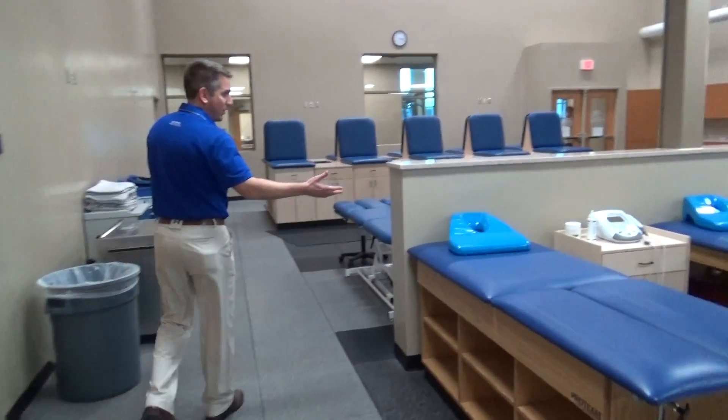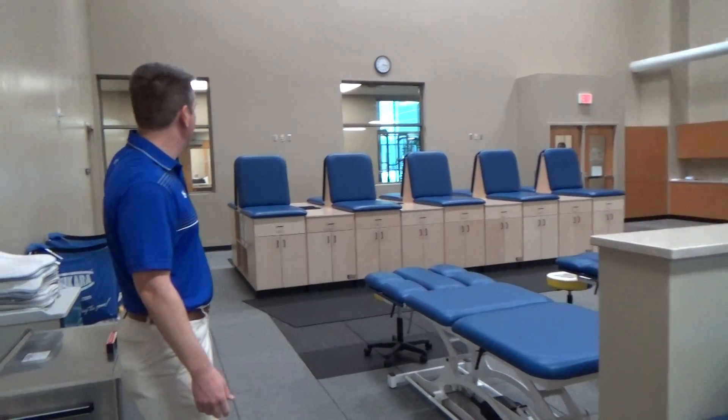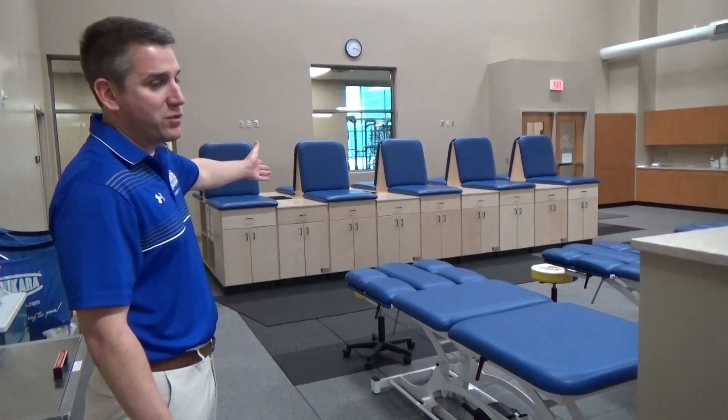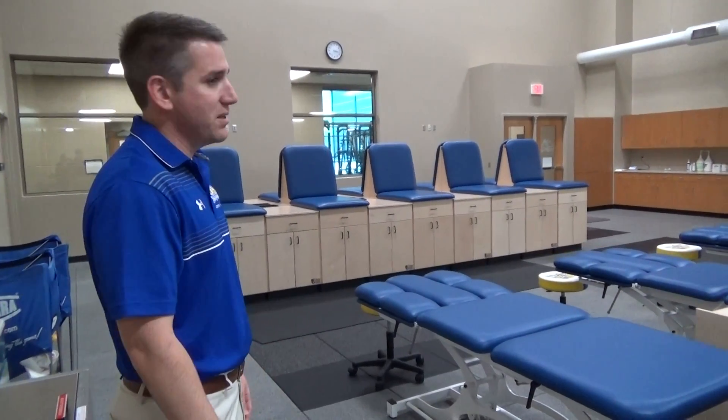As you come down you can see more of the treatment tables. Located in the left corner here we have a storage area for all of our supplies, and then we've got our taping stations where we have 20 stations where we can tape to get our student athletes ready before practices and events.